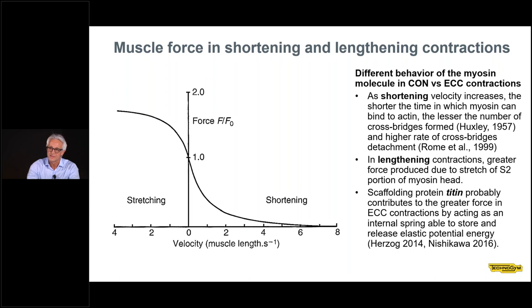There are distinct differences in the mechanical output during shortening and lengthening. As shortening velocity increases, the shorter the time in which myosin can bind to actin, the lesser the number of cross-bridges are formed, and the higher is the rate of cross-bridges detaching. This is why force decreases with the velocity of shortening. When the muscle is lengthening, the myosin head behaves in a completely different way — one fragment of the myosin molecule, the S2 fragment, becomes stretched and develops force by resisting stretching.